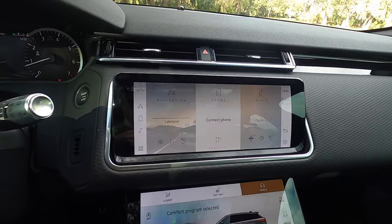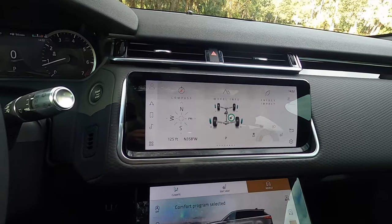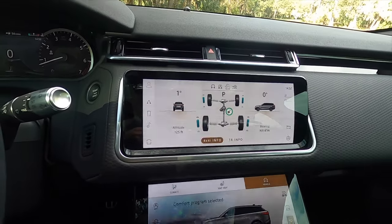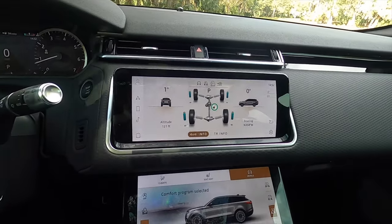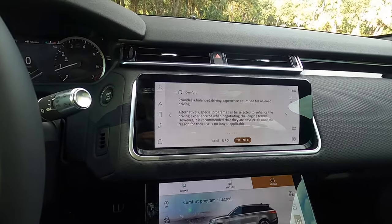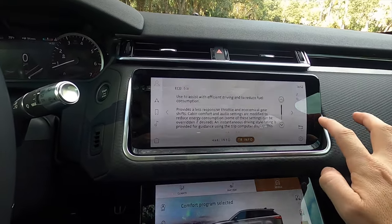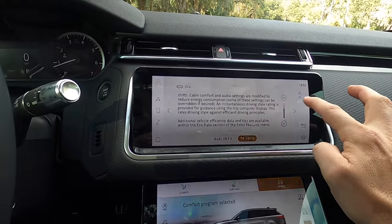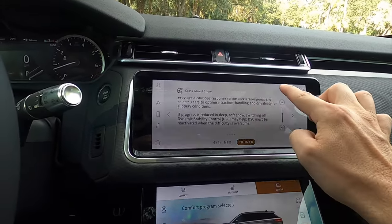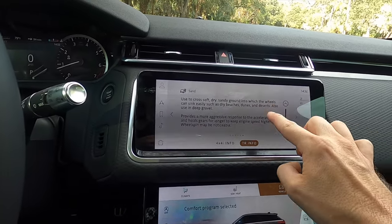Click the home button and you have Apple CarPlay, Android Auto, Sirius XM, AM, FM, and streaming Bluetooth audio. There's an off-road page where you can see everything for your approach and departure angle — it's live. You can go into terrain information with a lot of different settings: dynamics, comfort, grass, gravel, snow, mud ruts, and sand.